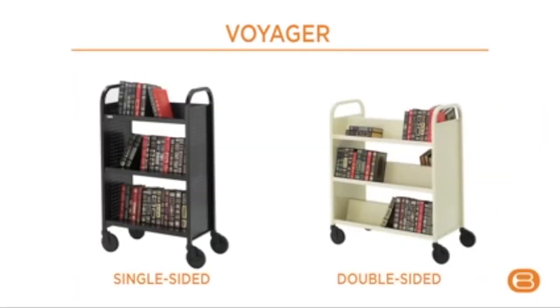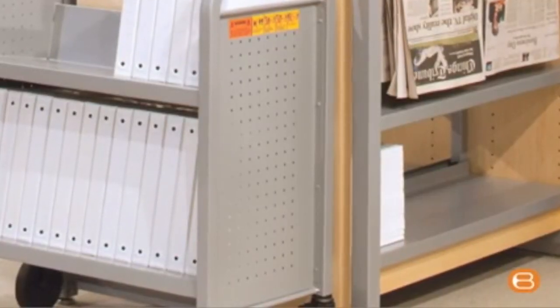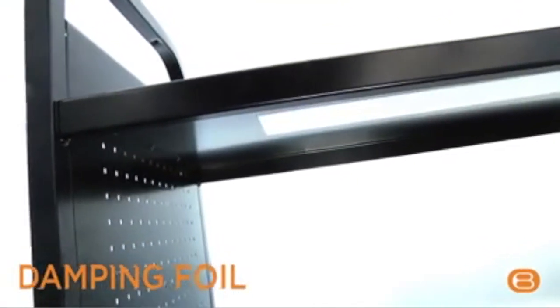Our Voyager line also comes in both single and double-sided shelving options. End panels are perforated for a more refined design. And we've added damping foil, which cuts down on vibration and noise for a smooth, quiet ride. 5-inch swivel casters make Voyager ideal for rolling on carpeted areas and over thresholds.